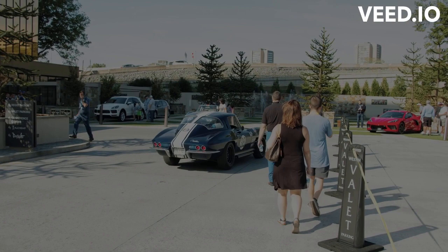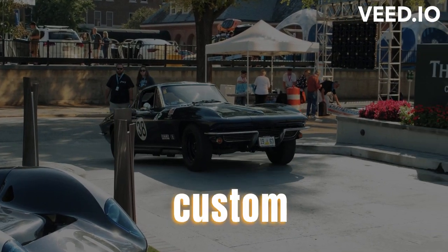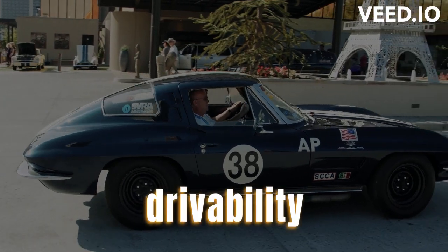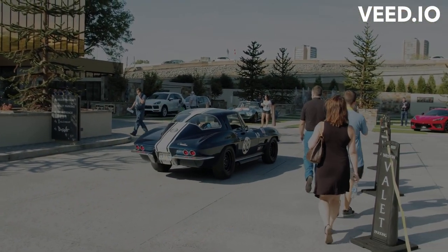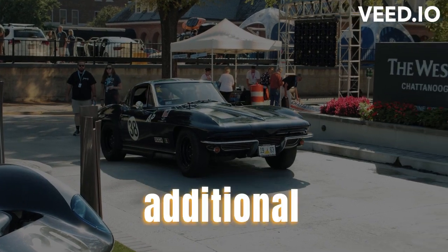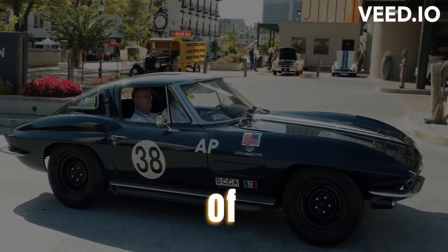Remove personal belongings and custom accessories: take out any personal items and detach any custom accessories to prevent damage or loss during transit. Secure loose parts and ensure drivability: fasten loose parts or accessories and ensure that the car is in a drivable condition to facilitate loading and unloading. Take additional photographs from various angles to create a comprehensive record of its condition.